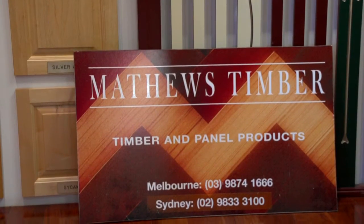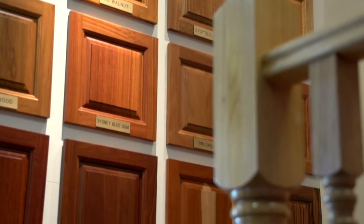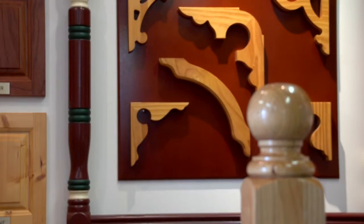Matthews Timber supplies quality timbers to furniture manufacturers, stair builders, joiners, shop fitters, builders, cabinet makers and hobbyists.